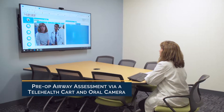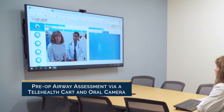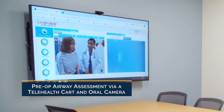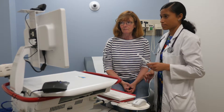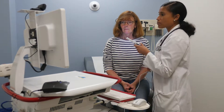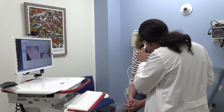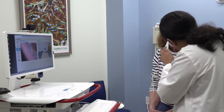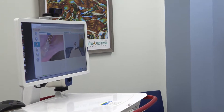Telehealth technologies provide surgeons and anesthesiologists with convenient and efficient pre- and post-operative consultations with their patients. The assessment of a patient's airway is an integral part of the preoperative workup, and telehealth technologies make this type of virtual assessment possible. A patient's airway, breath, and heart sounds can easily be assessed virtually using various types of technology.